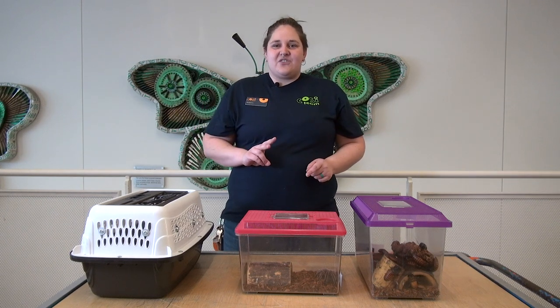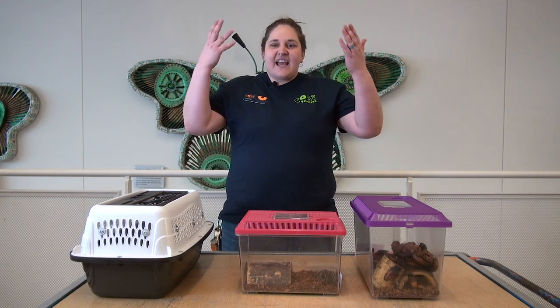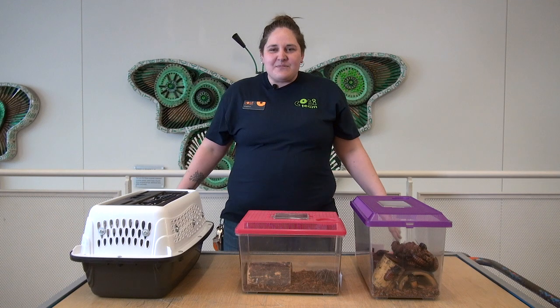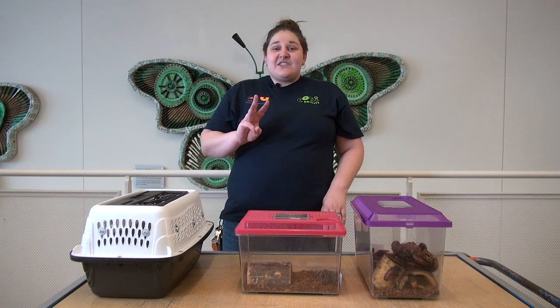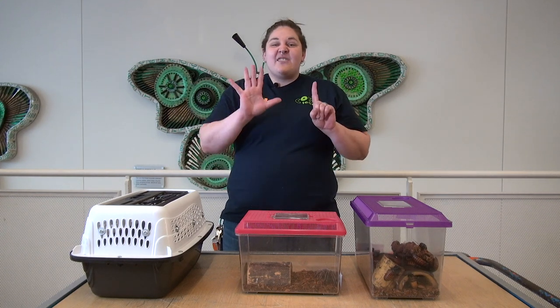Now that second feature that all insects have in common: they have three body segments — a head, a thorax, and an abdomen. And that last feature that they all have in common is the number of legs they have. They only have six.